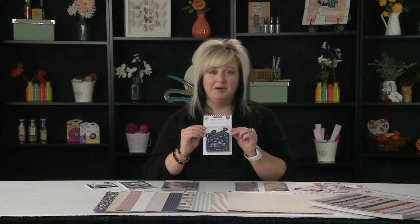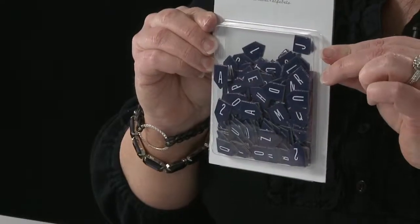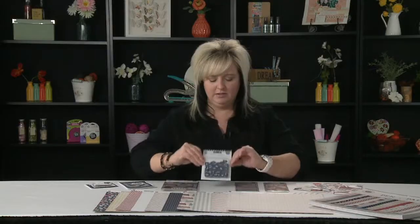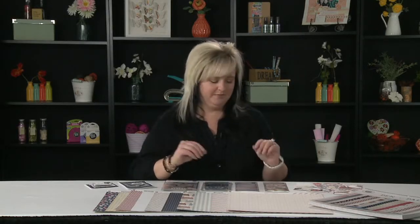You actually get 203 chipboard alphabets in this set. They're little mini banner pieces, and they're going to be just so cute on cards and layouts. And they're navy, so that's hard to find.